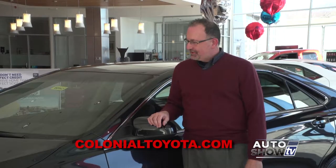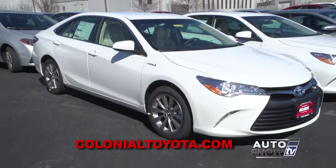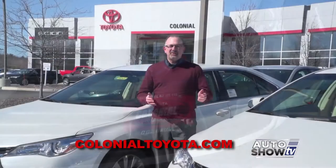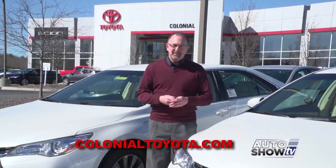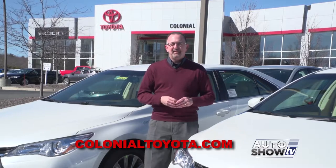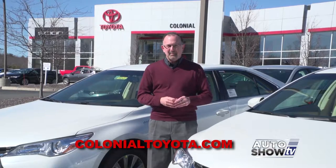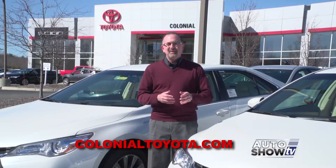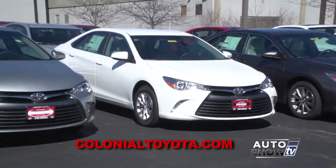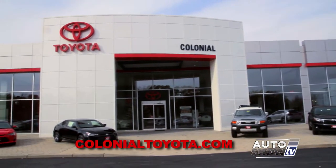The 2016 Camry comes in not one, not two, but three hybrid models. Toyota really leads the way when it comes to hybrid technology. As you can see, there really is a lot to the 2016 Toyota Camry — it's a superb mid-sized sedan with a lot of possibilities. Here at Colonial Toyota they've got one that's perfect for you and your family. Come in, take it for a test drive, ask questions. The salespeople are very knowledgeable, and you'll get a great deal buying or leasing at Colonial Toyota in Smithfield.